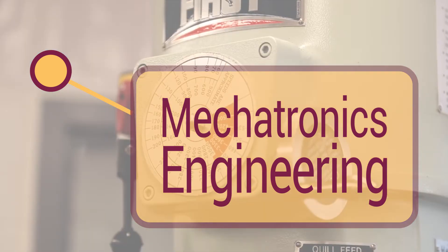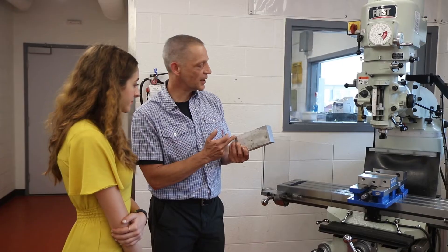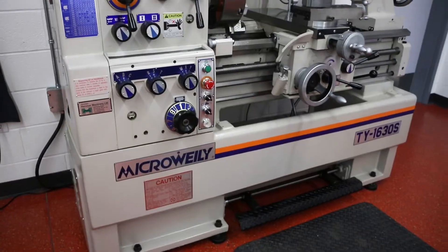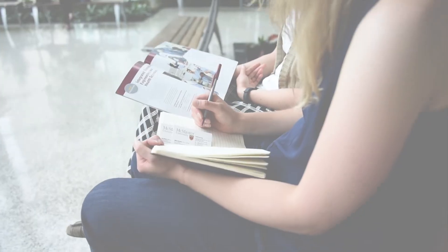Mechatronics is an interdisciplinary field of study where you combine, as the name says, electrical, mechanical, and software engineering. You would actually work in a group with a set of domain specialists — there might be a specialist in the mechanical, in the electrical, or in the software part — but everything has to work together today. It has to be an integrated system, and that's really where the strength of Mechatronics comes out. Mechatronics and Biomedical is a perfect marriage since both are interdisciplinary programs by definition, opening even more doors for students who want to find their own direction.